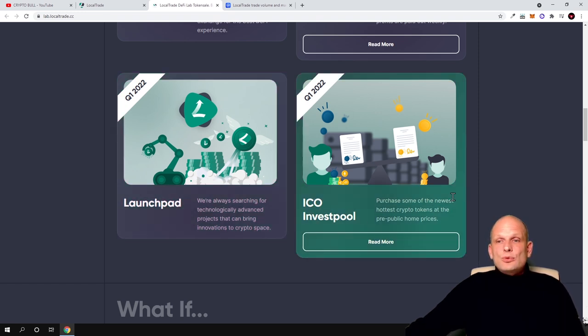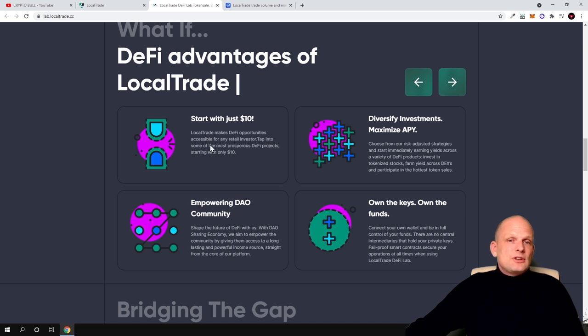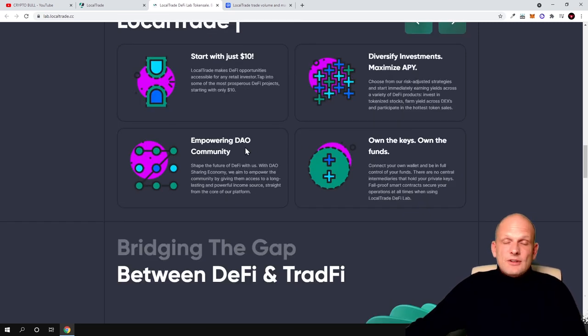By holding LTT tokens you will also be able to participate in ICO investment pools and new projects launching on LocalTrade. As for DeFi advantages, LocalTrade lets you start with just $10, making DeFi opportunities accessible for any retail investor — no minimums like on other exchanges where you might need $50 or $100 minimum. You can diversify investments and maximize APIs across different cryptocurrency assets, and there is an empowering DAO where the community owns the keys and owns the funds.